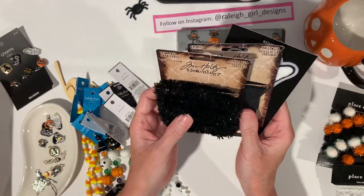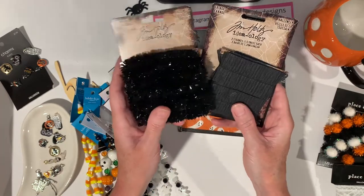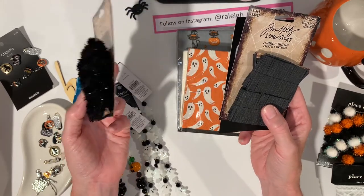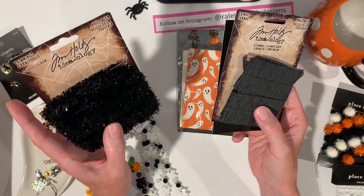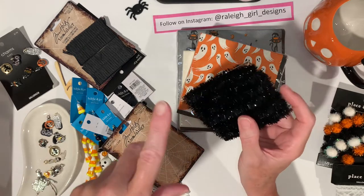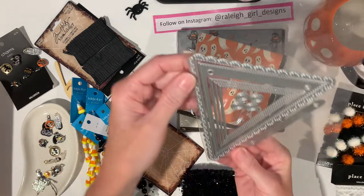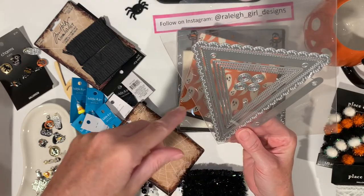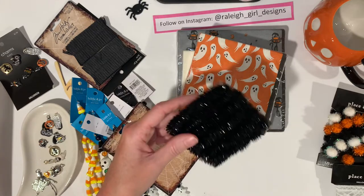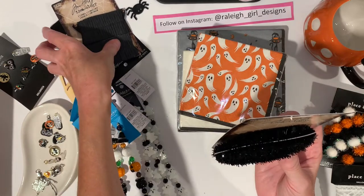The Tim Holtz stuff was on sale thirty or forty percent off. I had already ordered this from Stamper's Anonymous because when new stuff comes out it's often not on sale and I can't find it, so I just get it at full price. It just shipped yesterday. I'm thinking of doing a garland for my mantle and I'll either use the Scrap Diva pennant die or this pennant die. Since this was on sale, and I already purchased some from Stamper's Anonymous, I grabbed another one just in case I don't have enough. It gives you six four-yard pieces.